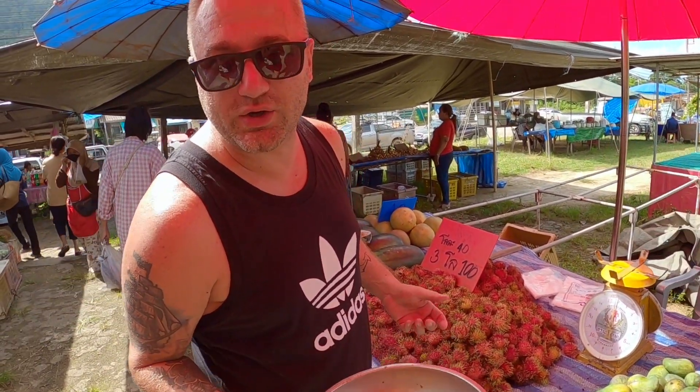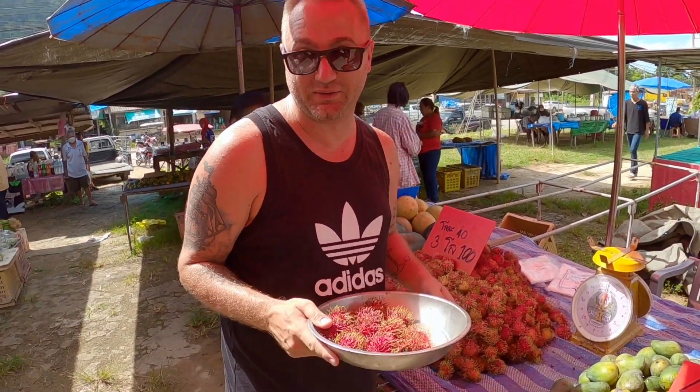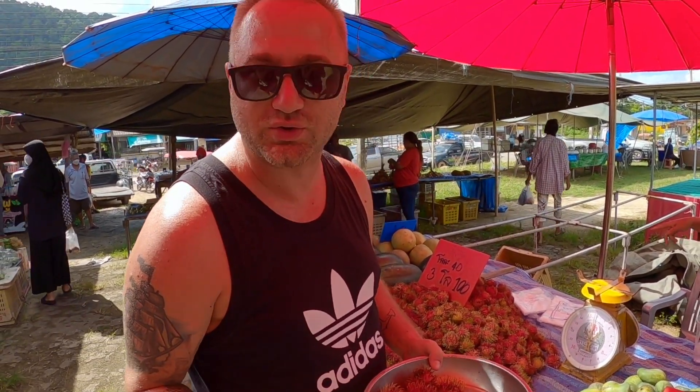Veszünk rambutánt, hogy legyen jó kis kóstolós videó. Csatlakozzatok, iratkozzatok fel a csatornára, és akkor látni fogjátok a következő epizódok valamelyikében, ahogy ezt a finom gyümölcsöt meg még sok másik gyümölcsöt megkóstolunk majd.